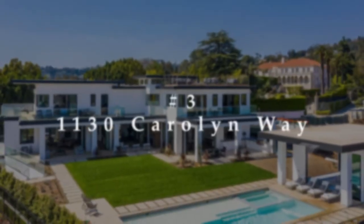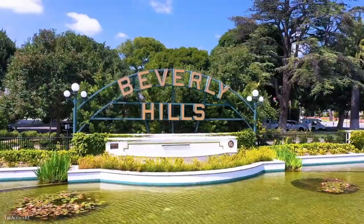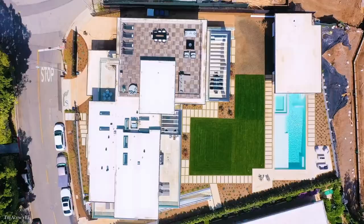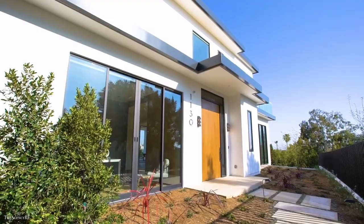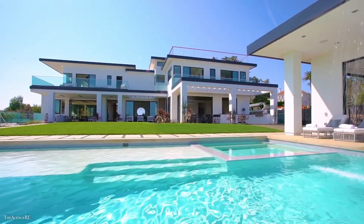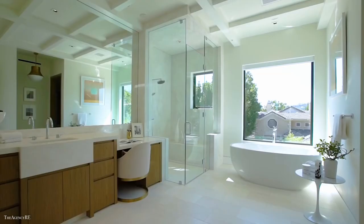Number 3: 1130 Carolyn Way. Starting off we have this contemporary estate that is the pinnacle of splendor and luxury. This beautiful property boasts approximately 12,200 square feet of living space and comes with 7 bedrooms and 11.5 bathrooms.